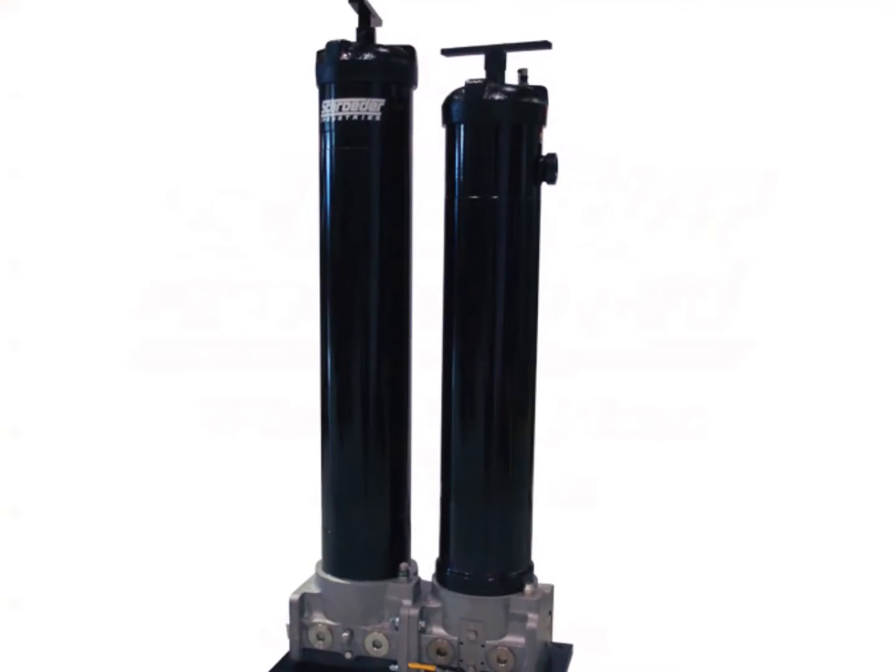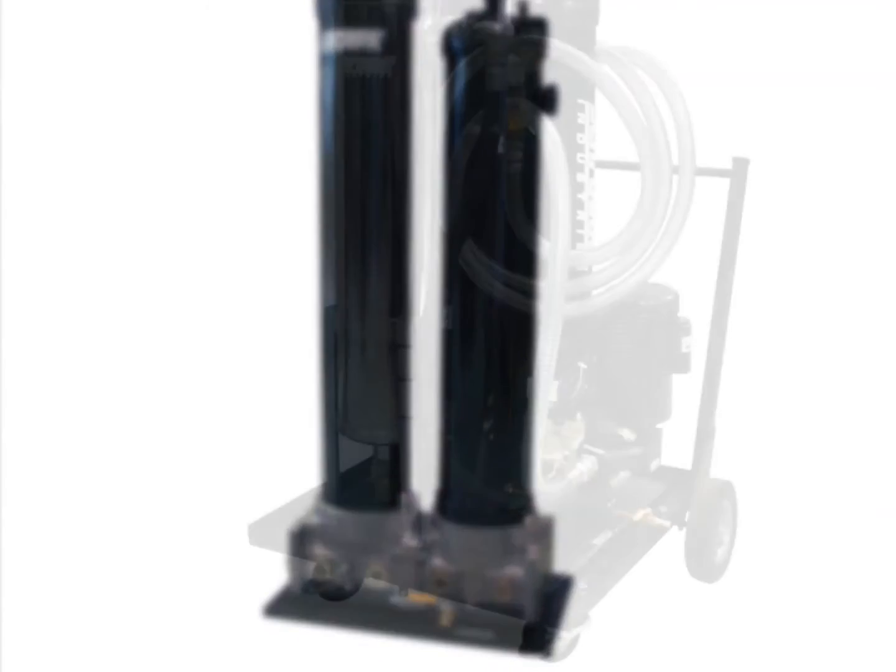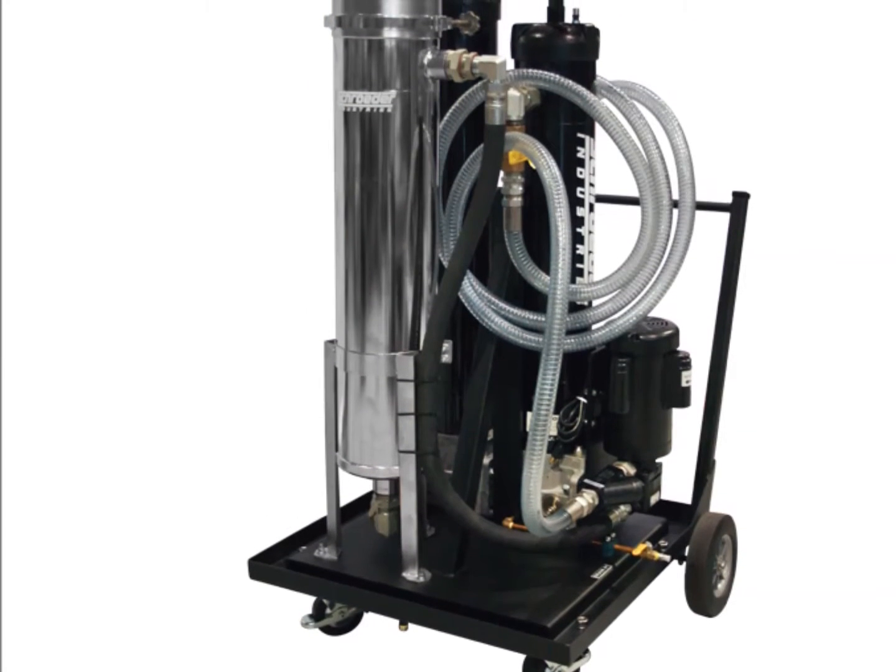This video was designed to demonstrate the ease of use of our coalescing product, the BDC. To begin, we must provide a better understanding of our coalescing product.